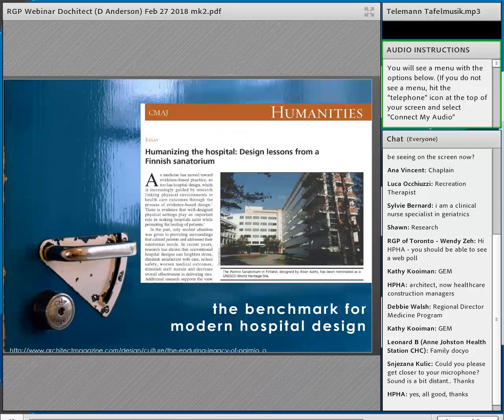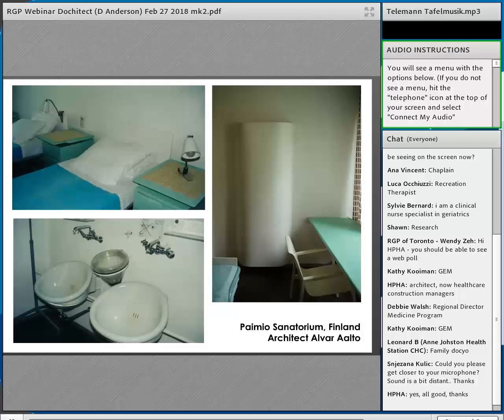Aalto even designed the door handles so white coats wouldn't catch as doctors walked by — every detail was thought of. It became a benchmark for modern hospital design. The sinks were designed so that patients washing their hands wouldn't cause splashing, and there were separate sputum buckets to prevent cross-contamination. The sanatorium sets us up for the idea of hospital design and treating through the building.